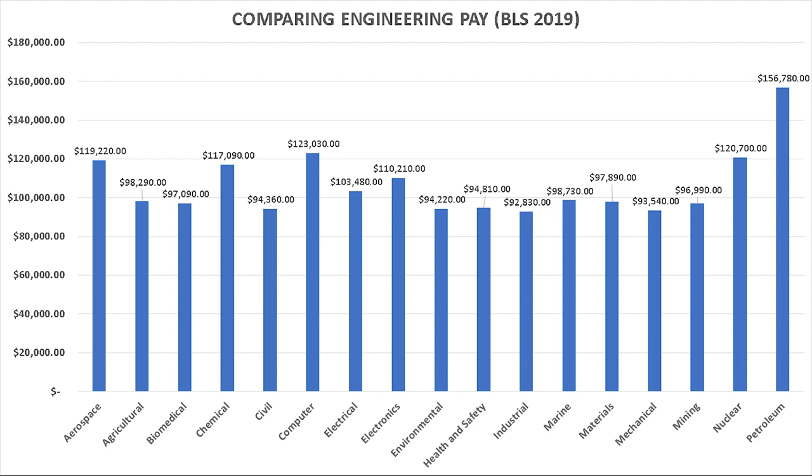How does the pay of marine engineers and naval architects stack up against other engineering fields? Of the 16 engineering fields surveyed by the Department of Labor, marine engineers and naval architects are kind of in the middle of the pack — they are the eighth most lucrative according to average base salary.